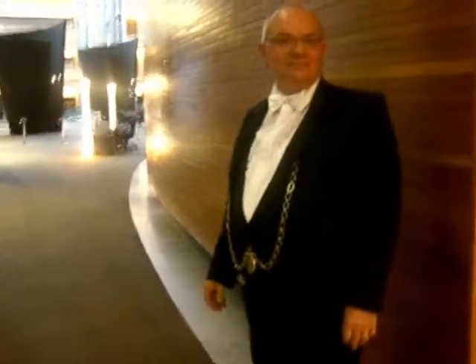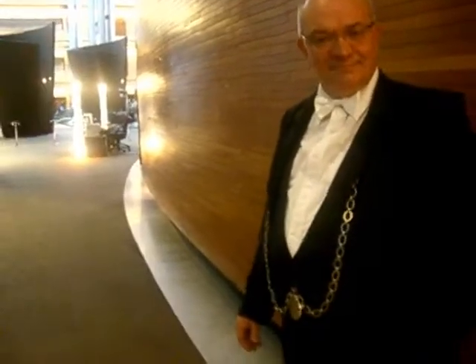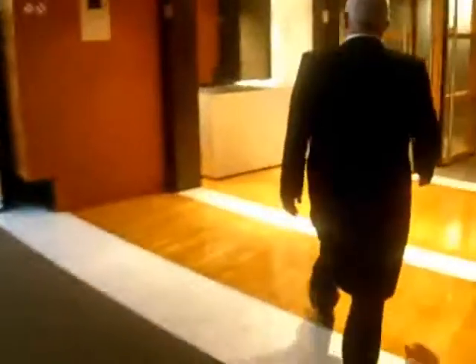Now this gentleman here is a parliamentary usher, and they very kindly allowed me to go into the debating chamber and have a look at the voting panel. Let's carry on. It's not in session at the moment so we're allowed in here.